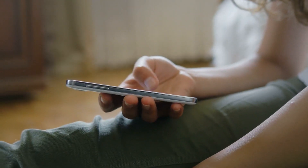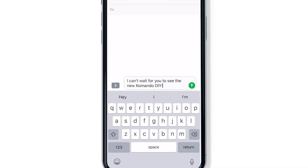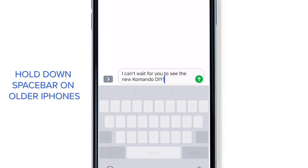Another handy feature is the hidden touchpad hiding out in your keyboard. Just press and hold any key. When the keyboard becomes blank, you can move your cursor anywhere.